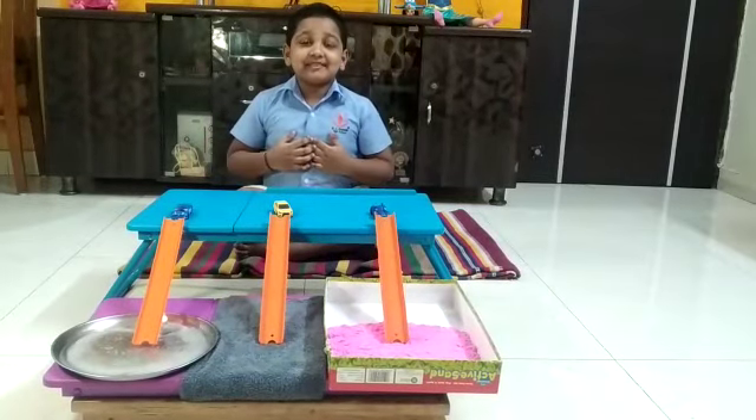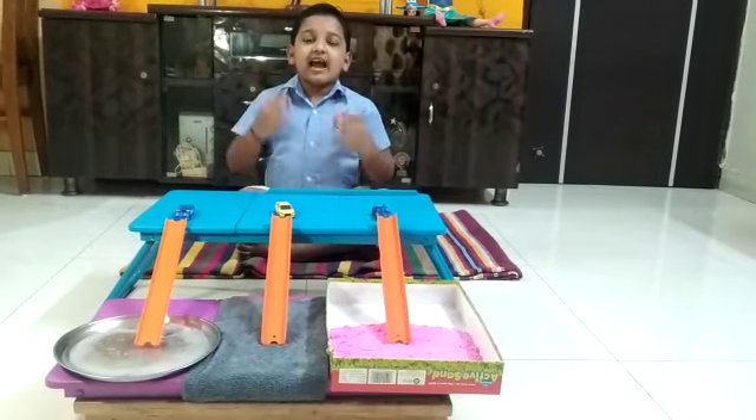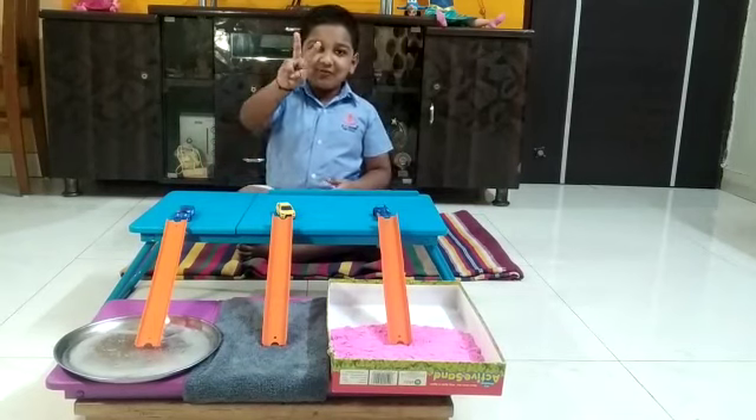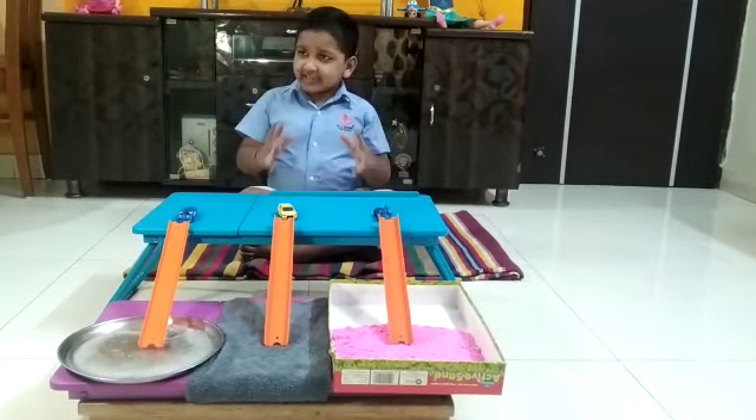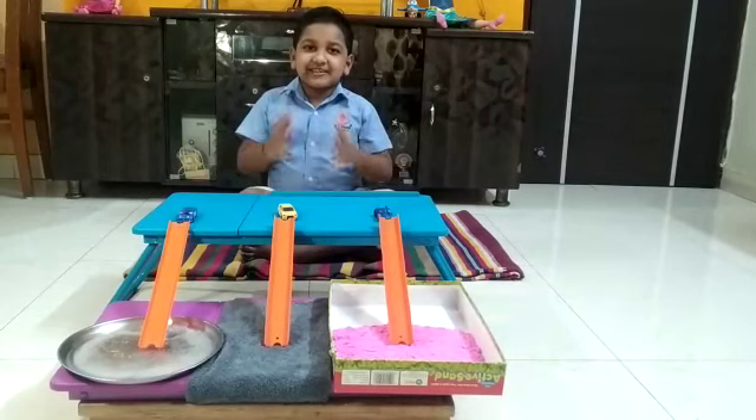Hello guys, my name is Joystick Panegrahi. I am from grade 2. I am going to do a science experiment of friction.